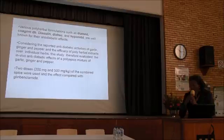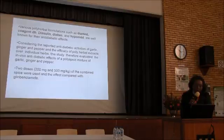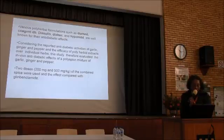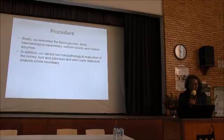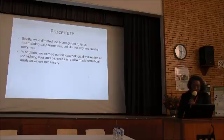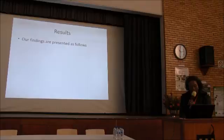Considering the reputed anti-diabetic activities of garlic, ginger, and pepper, we set out to evaluate the in vivo effects of this polyspice mixture at two doses: 200 milligrams and 500 milligrams per kilogram body weight. We compared the effects with the standard drug. Briefly, we estimated blood glucose, lipids, hematological parameters, acute toxicity, and organ weights. We also carried out histopathological evaluation of the kidney, liver, and pancreas, and made statistical analysis where necessary.